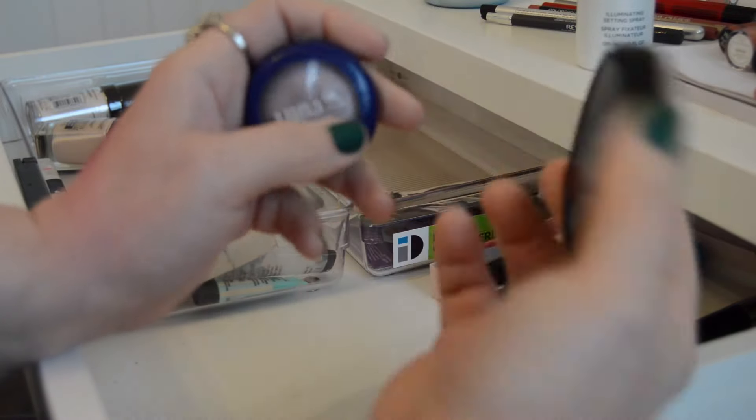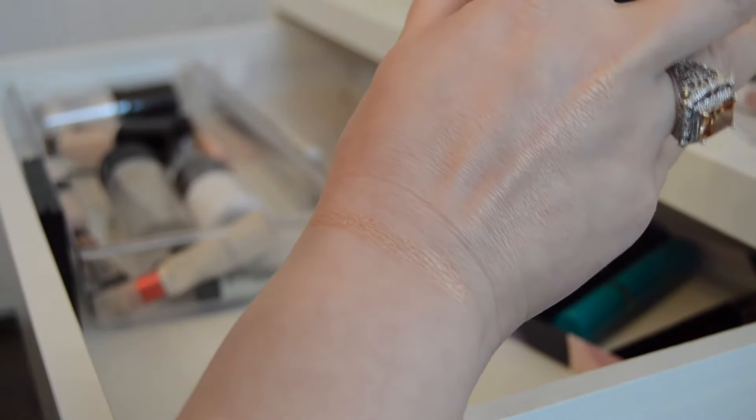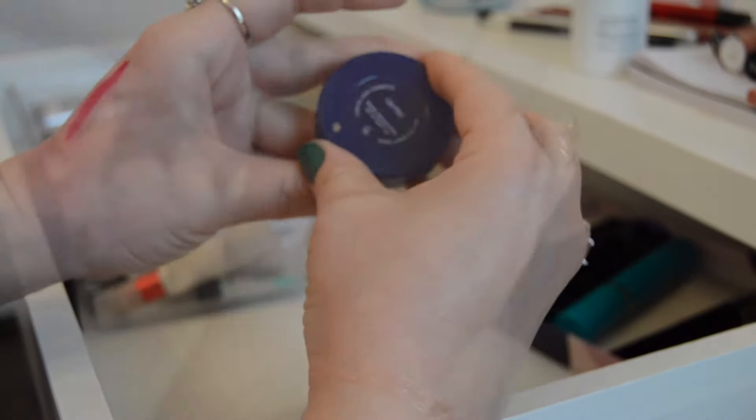This Ofra Highlighter in Rodeo Drive is one of my favorite highlighters in the world — it is so, so, so beautiful, and that is a swatch of it right there. It is so gorgeous. And then this Luna Highlighter in Calypso — and that is a swatch of that highlighter. I really enjoyed both of them.